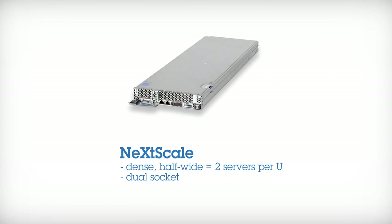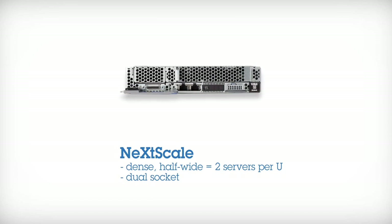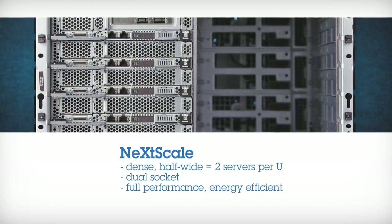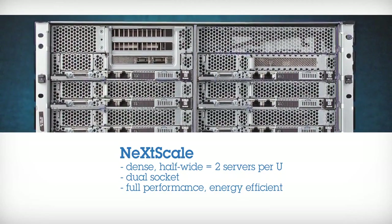The NexScale server is a dense, half-wide, dual-socket flexible server that provides a low total cost of ownership and is designed for data centers that require high performance but are limited by floor space, power and cooling limitations and budget constraints.